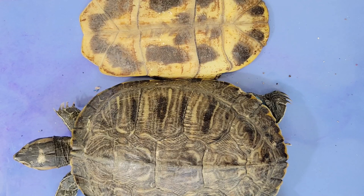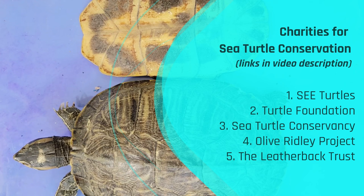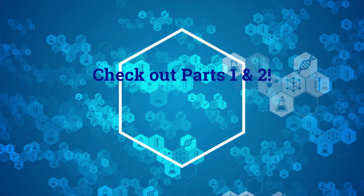Turtles are renowned for their longevity, with several species living well over a hundred years. They have become living symbols of resilience and endurance, having survived on this planet for over 200 million years. Unfortunately, turtles face numerous threats in the modern world — habitat loss, pollution, climate change, and poaching have taken a toll on turtle populations worldwide. Conservation efforts are crucial to ensure their survival and protect these extraordinary creatures for generations to come. Thank you for watching, and if you haven't yet, check out parts one and two of our turtle dissection series.